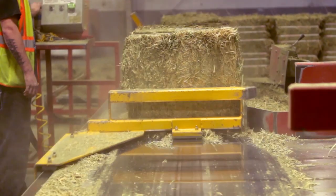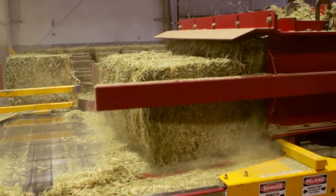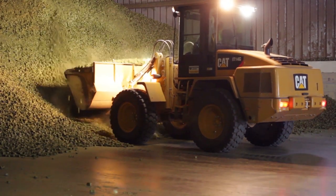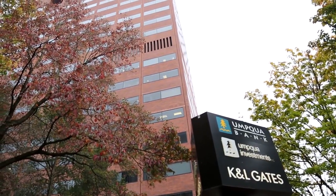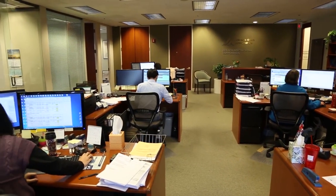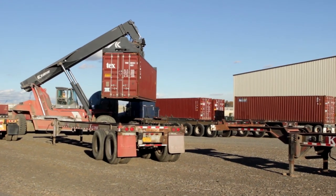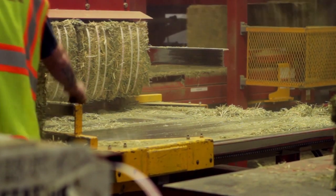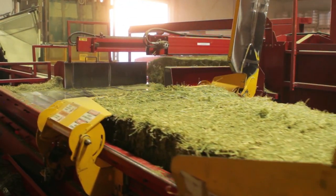Each bale is tagged and tracked with details on delivered weight, quality and even the farm where the product was grown. ZGC's Portland, Oregon office takes care of all the details for complete and accurate shipping documentation. Together with the Pasco office, they work to ensure trouble-free storage, processing and delivery, anticipating the needs and meeting the expectations of customers.